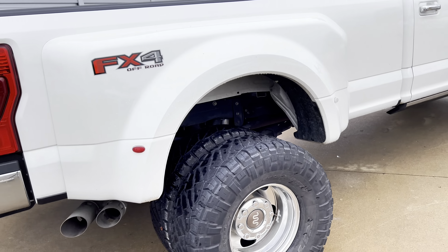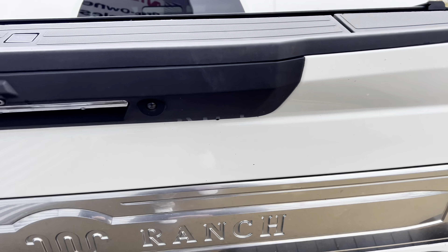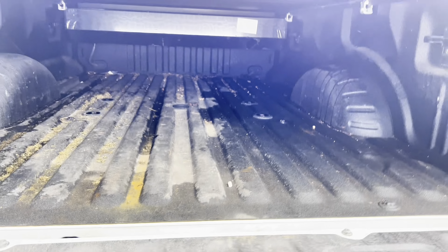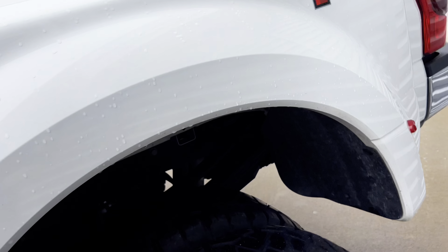This is a 2020 F-350 King Ranch Dually. It's got the Roll-N-Lock retractable tonneau cover, gooseneck fifth wheel prep package with wiring, tailgate step, and the FX4 package.